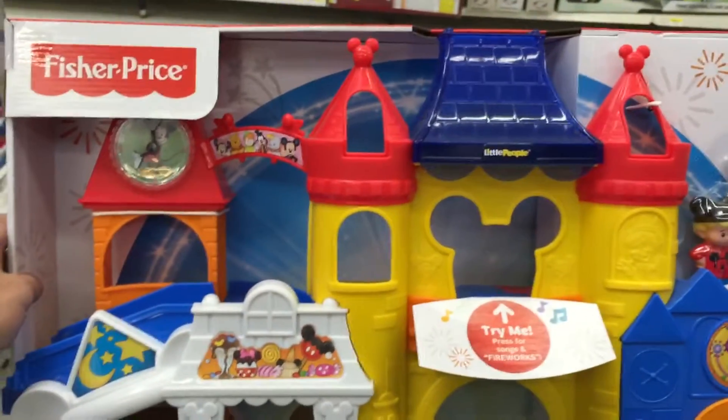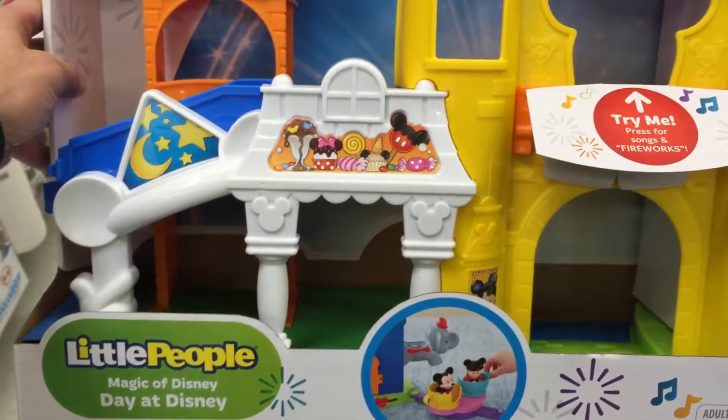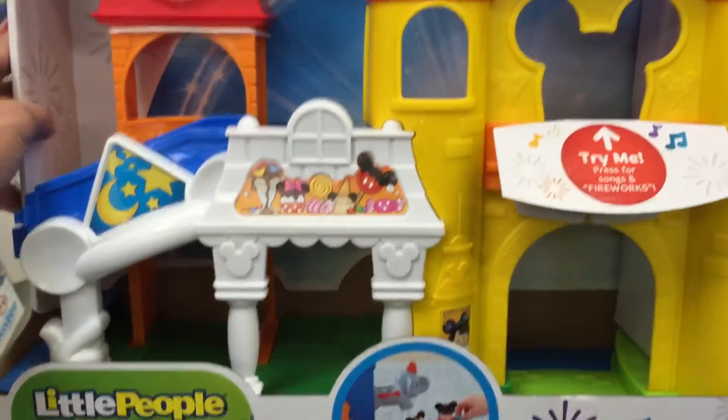Hey guys, welcome back to Top Shop Toys. Check this out — this is awesome. This is the Fisher-Price Little People Magic of Disney Day at Disneyland.